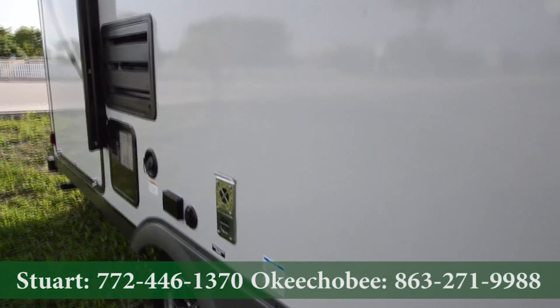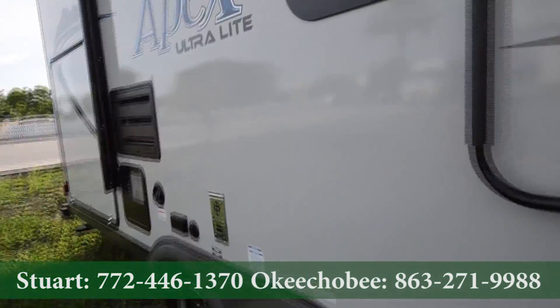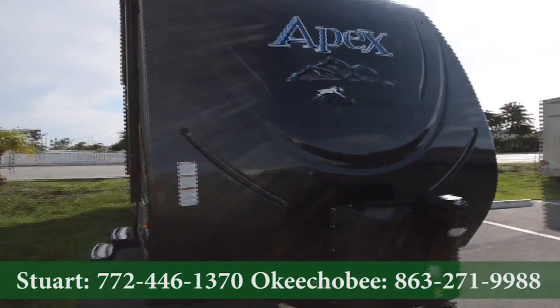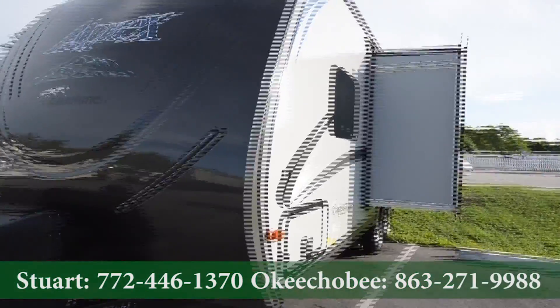This is made with Azdel composite boards, so it's more durable and longer lasting. Got dual propane, automatic tongue jack, LED lighting, and one slideout here on the right.